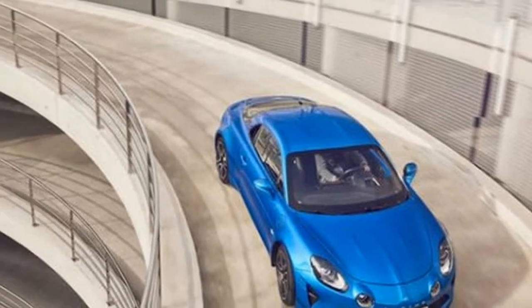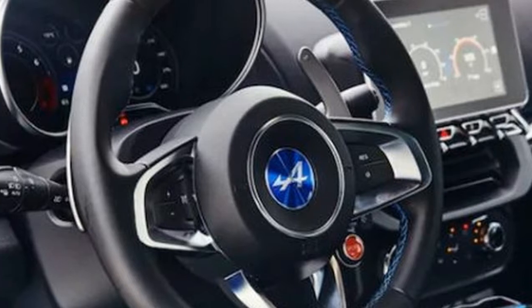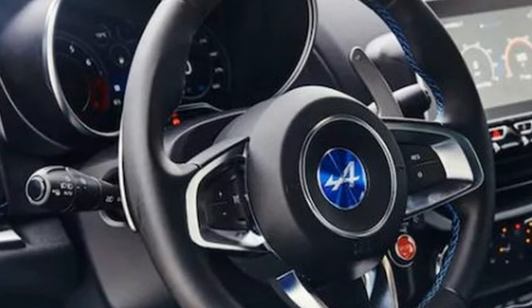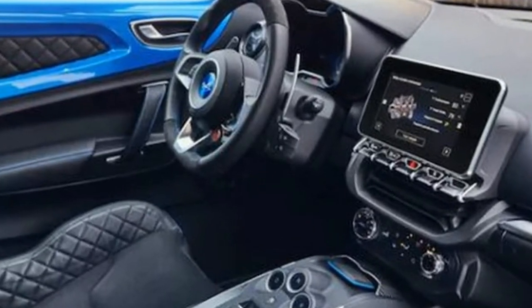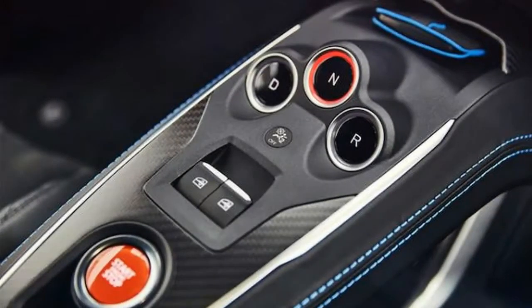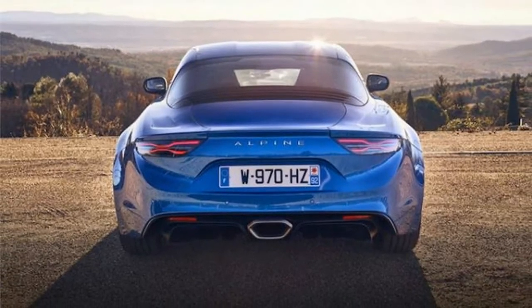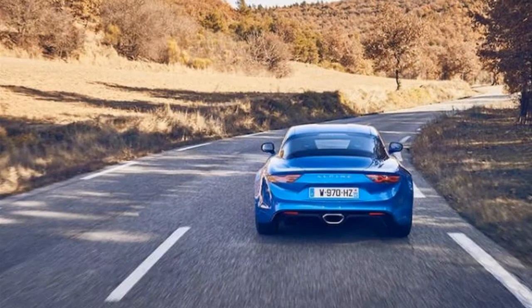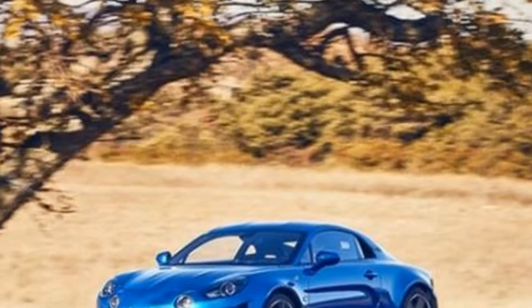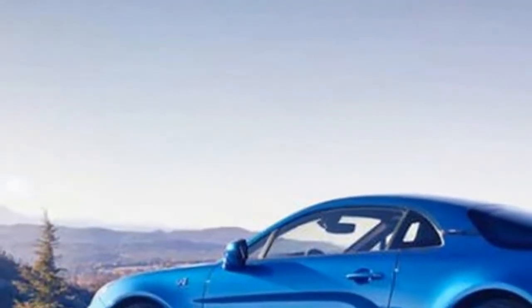Overall, it didn't disappoint. If the positive reception surrounding the sports car isn't enough, everyone can now look forward to the first special edition version of the A110, known as the A110 Premiere Edition. It's set to be unveiled at the Paris Salon soon. The Premiere Edition will come with exclusive highlights that standard versions of the sports car will not have, though most of these upgrades are cosmetic.